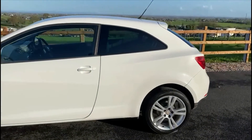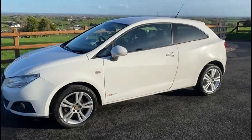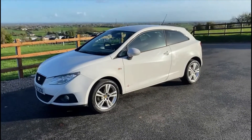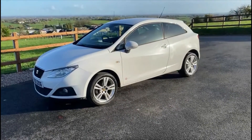Overall a really good car, perfect for a first time driver or a second run-around vehicle. Only 67,000 miles and a full year's MOT included.